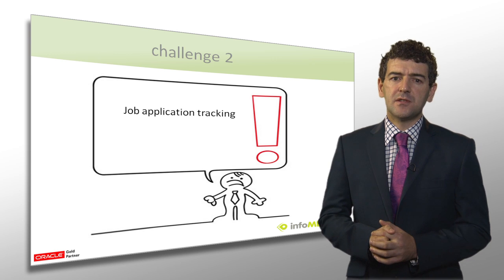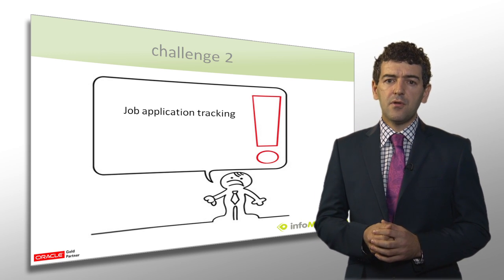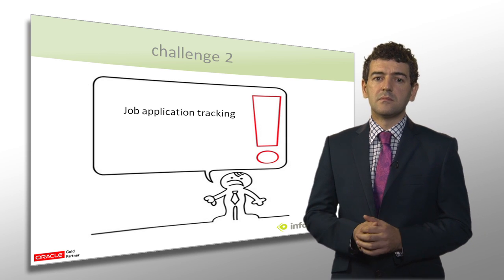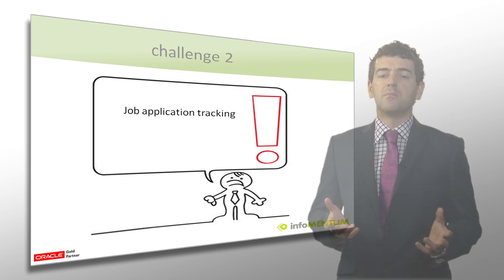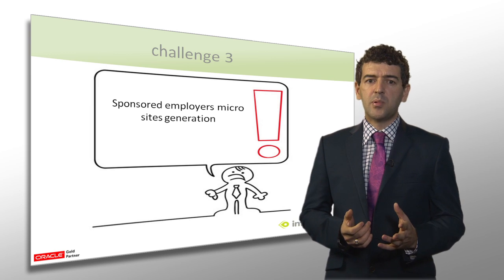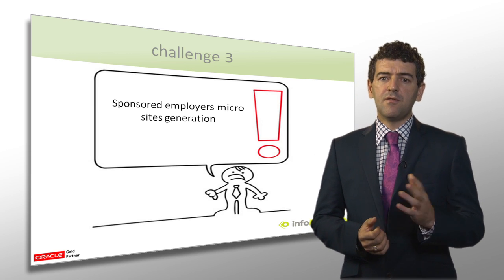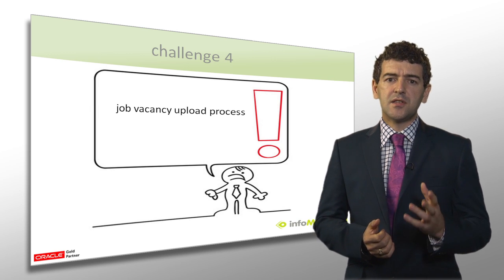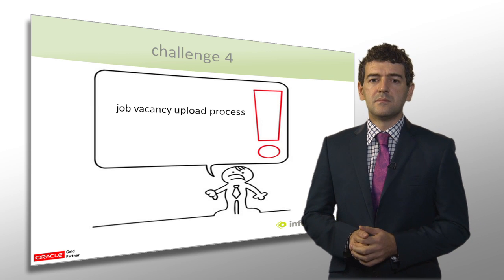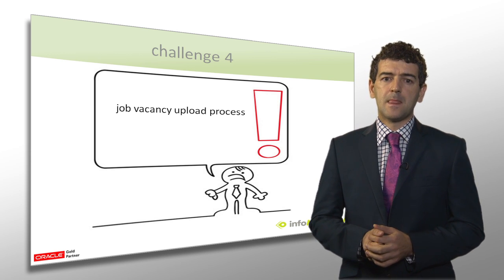Challenge number two: recruitment consultants often post jobs not just to their portal website, but also externally on other job sites. This is difficult to track and therefore creates a revenue generation and operational management headache where it's not clear where jobs are posted and when they're not. It also makes it difficult to know where a particular job application comes from. Having dedicated areas on the jobs portal for sponsored employers is a must on recruitment websites. Their client employer would have branded dedicated microsites where their own jobs are posted and managed. Ideally, these should be straightforward to build and maintain. Improving core business processes is also a challenge. One of the key processes is the vacancy upload — recruitment companies look for ways to upload new job vacancy details quickly so temporary positions can be filled the same day. Time to market is quite important here.